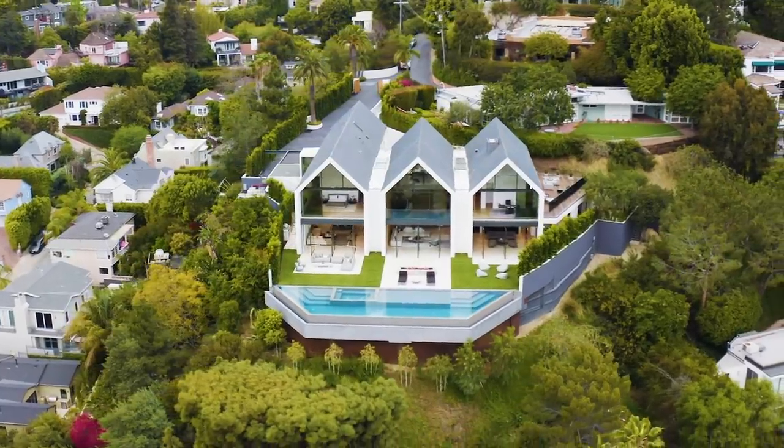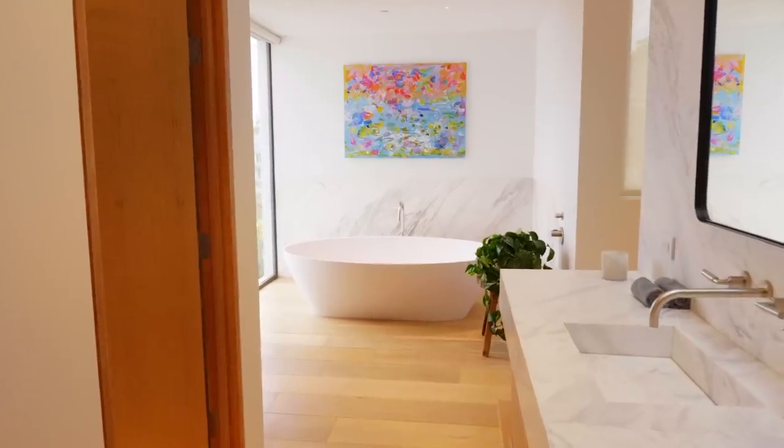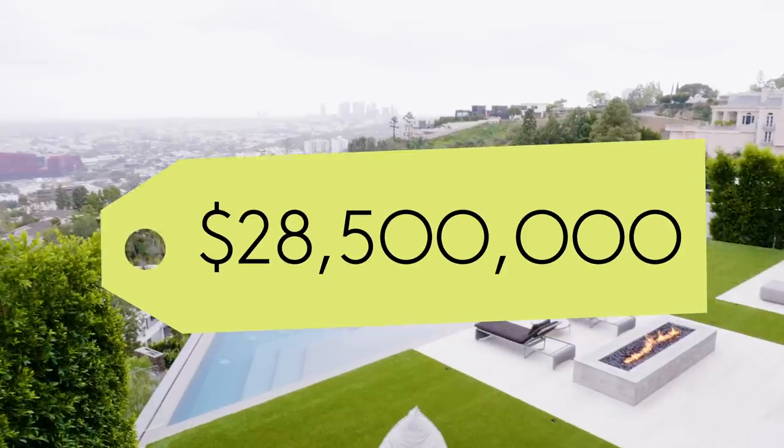The home offers 11,200 square feet of living space, six bedrooms, six full baths, three powder rooms, and it's sited on just around an acre overlooking the spectacular views. The property is currently on the market for 28 and a half million dollars.